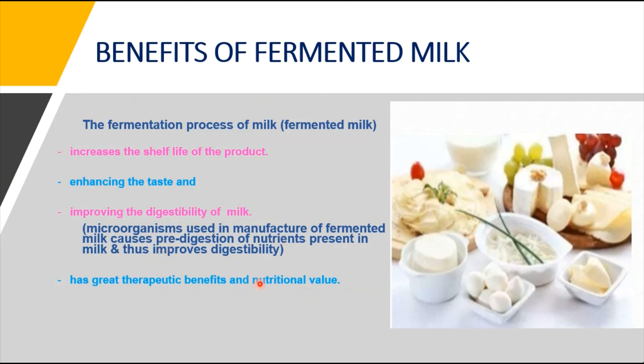Fermented milk also has therapeutic benefits and high nutritional value due to its vitamins and minerals. It is a rich source of calcium, helping prevent osteoporosis. Certain lactic acid bacteria can also produce antibiotics, providing additional therapeutic benefits. In coming videos, we will discuss fermented milk products like Bulgarian milk, kefir, cheese, and yogurt in detail.